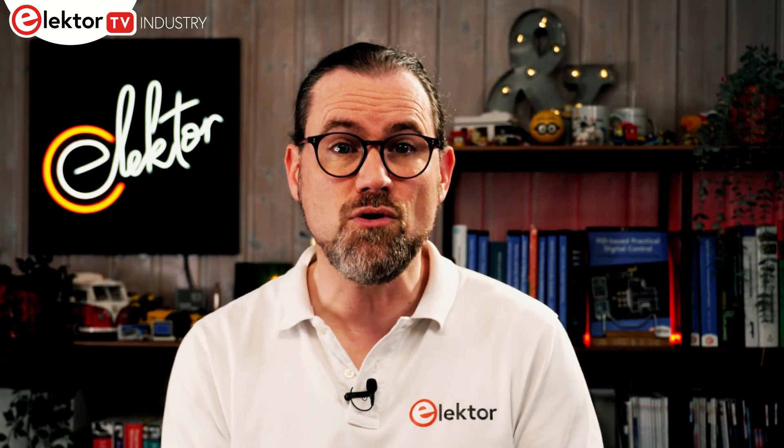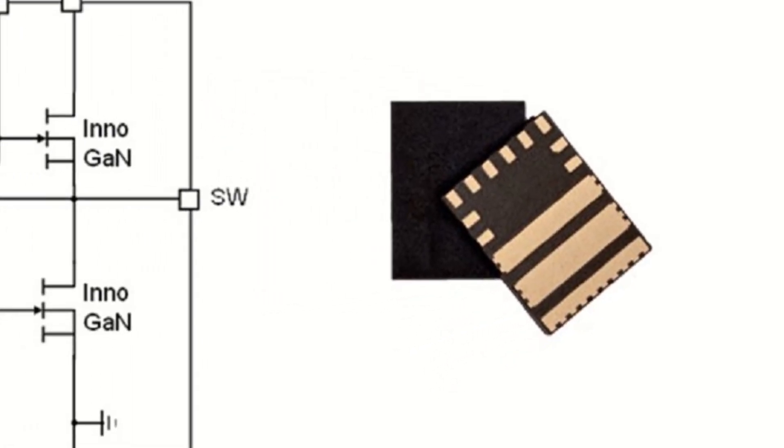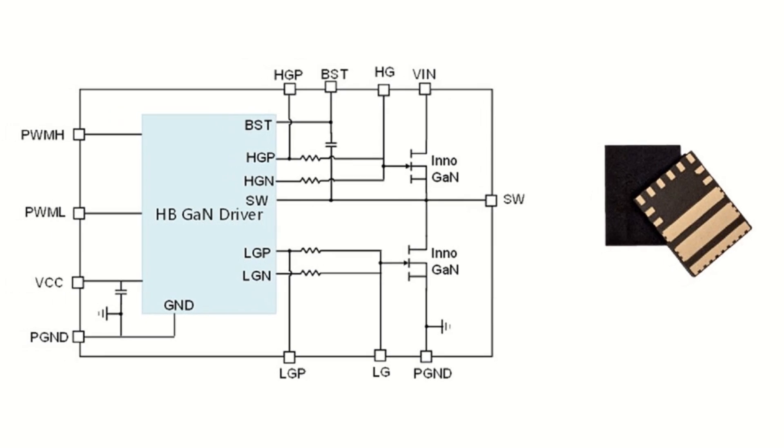Innovation in power semiconductors continues to offer high efficiencies and power densities for power supplies. Gallium nitride or GaN is one of the options open to those looking to go beyond what's possible with silicon MOSFETs in some applications. To simplify design and improve the level of integration, InnoScience has announced a new GaN-on-silicon power solution that combines two 100 V, 3.2 milli-ohm InnoGAN HEMTs and the required driver circuitry. The LGA package measures 5×6.5 mm and is 1.1 mm high.